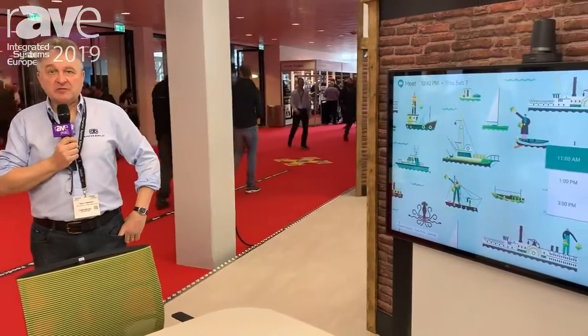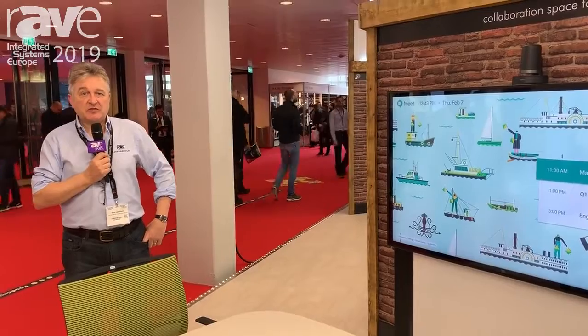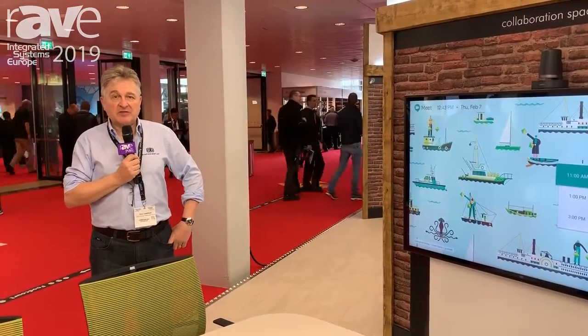If you need more information on this, please visit our website at www.ashtonbentley.com.